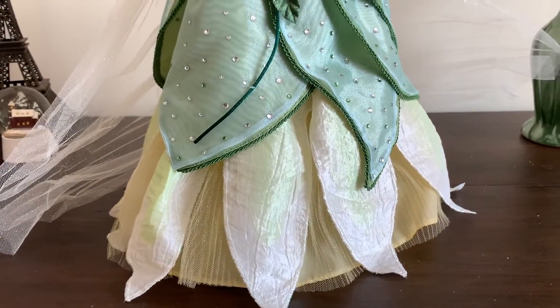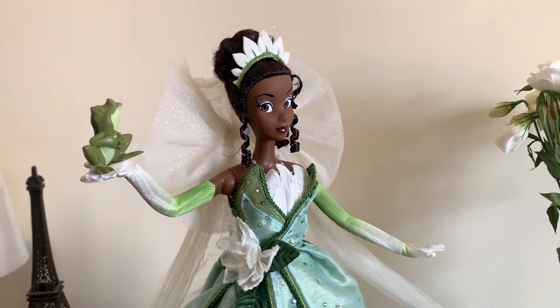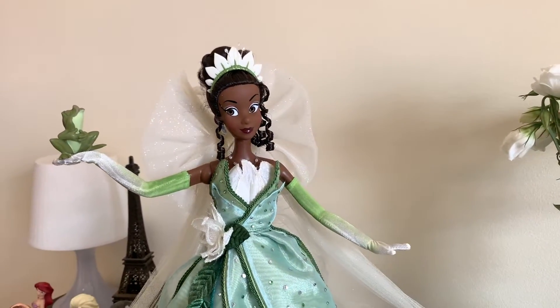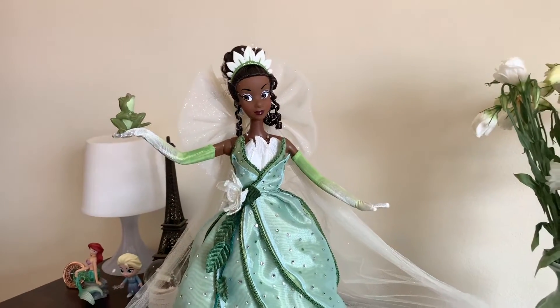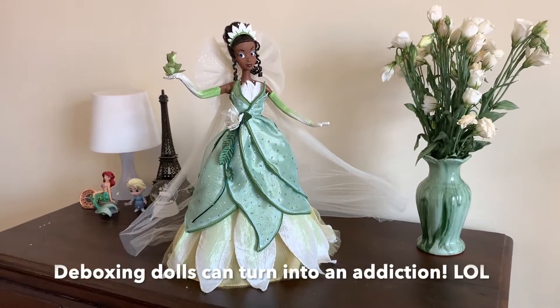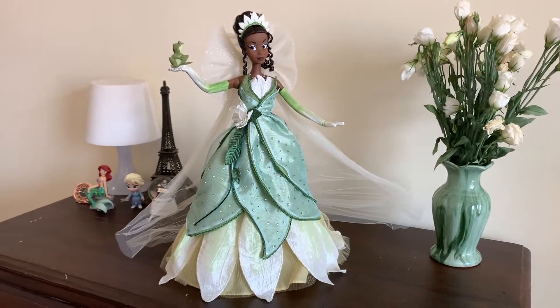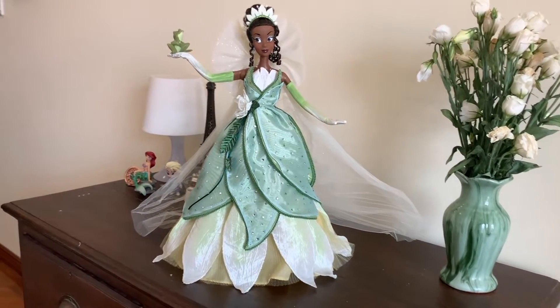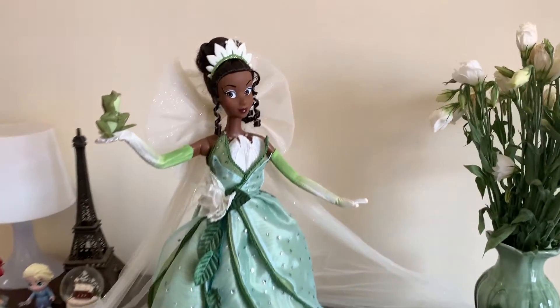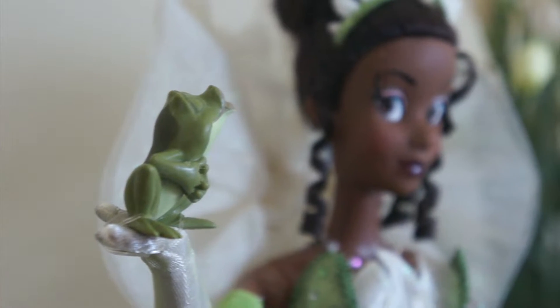I love her so much and I'm so glad that I finally decided to take her out of the box because I cannot wait to take lots of photos with her. I'm kind of scared too, because I was always scared to de-box the older dolls. But now that I've started with Tiana, I might just fall into a rabbit hole and start de-boxing the other dolls too — Rapunzel, Snow White, Mother Gothel, and all the older ones. So let's see how that goes.